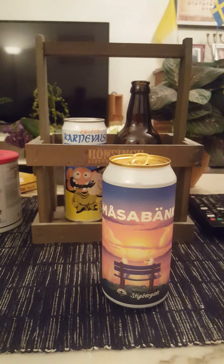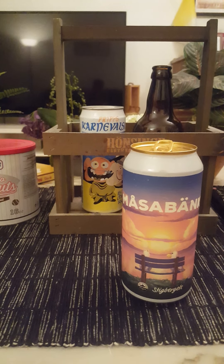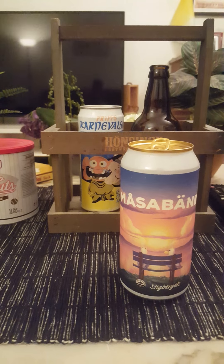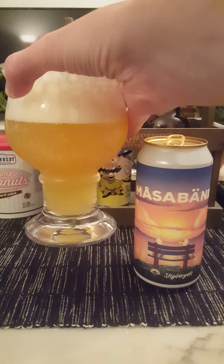Aroma — oh yeah, definitely orange up front, and then kind of an undertone of pineapple. It smells nice, very hoppy — very, very hoppy. With that said, let's dive in and see what we have.